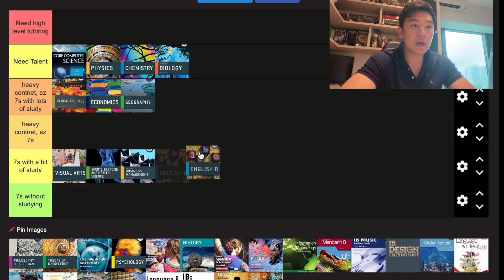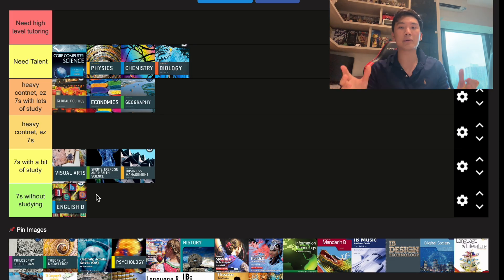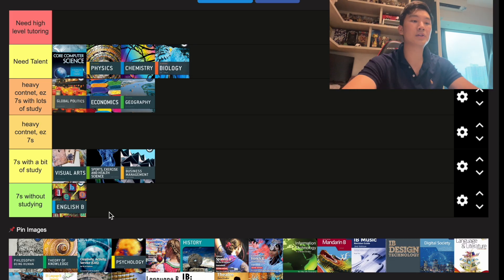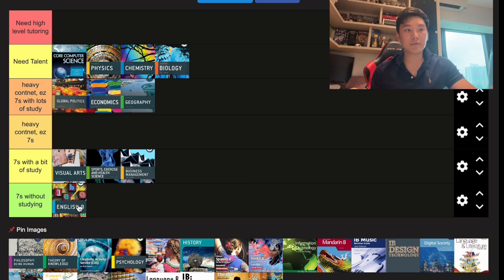Next up we have English B. If you already know English well, it's really easy — but if you've just started learning, it can be really hard. In most cases, English B is down at the easy end. In terms of usefulness, it's actually not useful at all for getting into universities in the UK, States, or Canada — they won't recognize it and you'll still have to take TOEFL or SAT. But if you took English A, you won't have to take TOEFL.